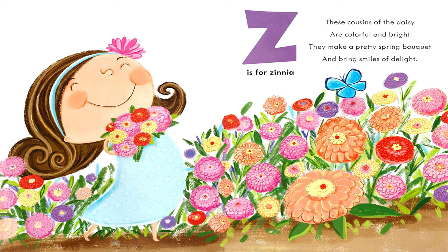Z is for Zinnia. These cousins of the daisy are colorful and bright. They make a pretty spring bouquet and bring smiles of delight. The end. Thank you so much for reading with me. If you enjoyed, please don't forget to like and subscribe so that we can read together again.